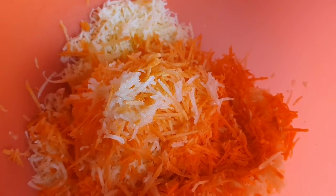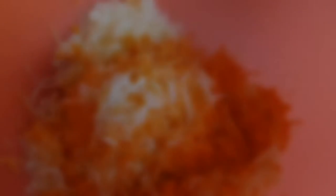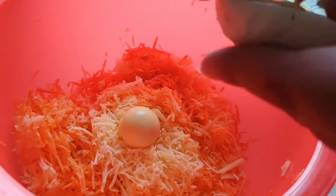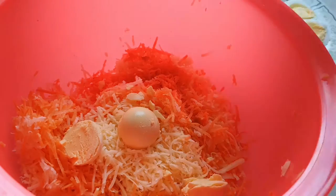Basically that's it — the next step is the mayo. I've halved about four of the eggs, taken out the egg yolks, and I'm adding them to the salad.